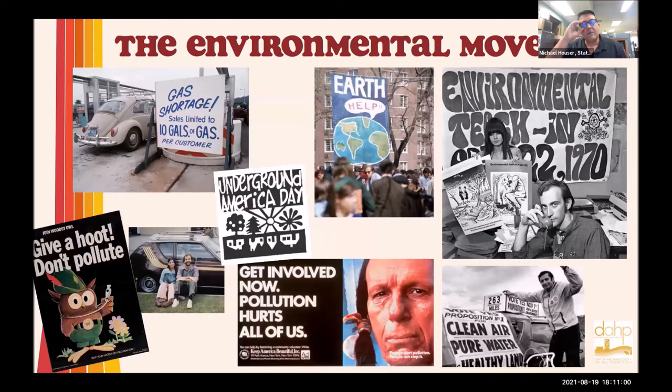I want to give you a little context before we start talking about architecture specifically — just to be thinking about what was going on during the seventies. This is a time where liberalism of the 1960s still continued, but particularly there was this crusade to become more aware of the environment and all the assaults that were happening to it. America celebrated the first Earth Day in 1970. Congress passed the National Environmental Policy Act that same year. There was the Clean Air and Clean Water Act also in the seventies in 1972, and then the Underground America Day in 1974. We also had the oil crisis in the seventies, with campaigns like 'Give a Hoot, Don't Pollute.'